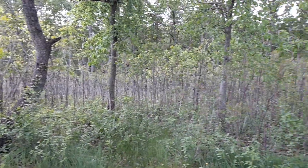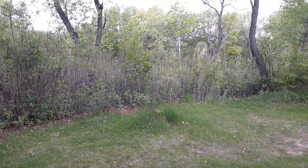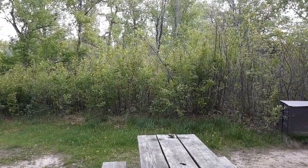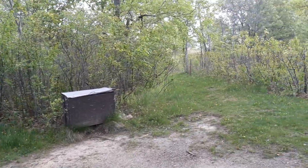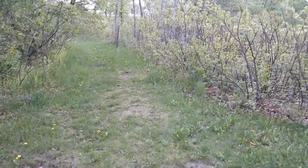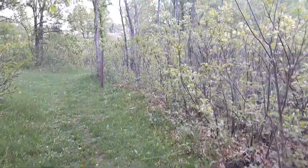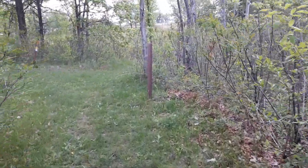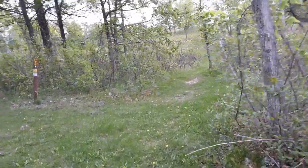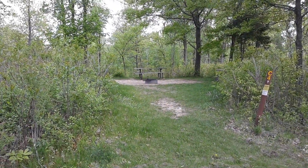Pretty secluded. I can see campsite number four — it's just on the other side of those bushes, not very far away, but you can't see it at all. Here's the trail out of number three to four, and four is right on the end of the trail.